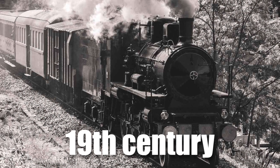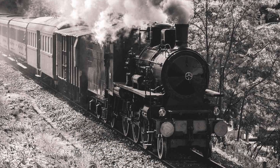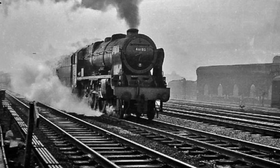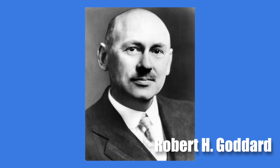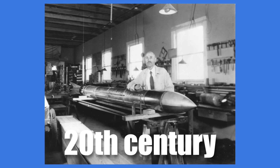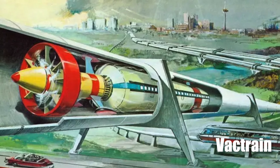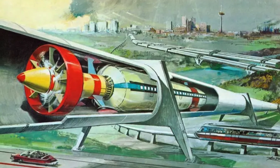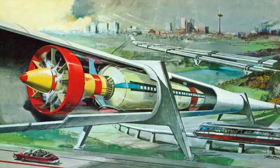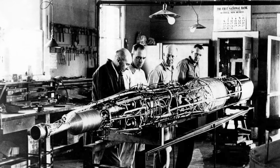Let's go back to the late 1800s, when the idea of high-speed travel was a topic of fascination. Engineers and inventors were dreaming of ways to cut travel times dramatically. Among them was Robert H. Goddard, who in the early 20th century conceptualised the VAC train — an idea involving a vacuum tube to reduce air resistance, allowing trains to travel at incredible speeds. However, the technology of the time couldn't bring this vision to life.